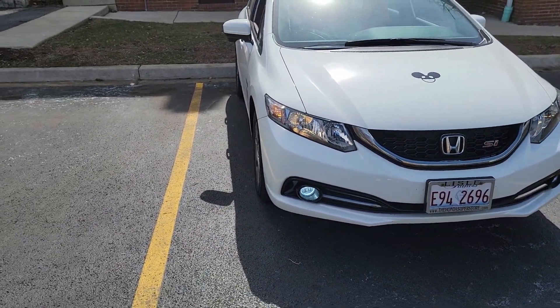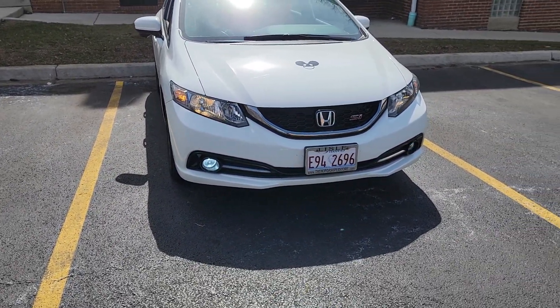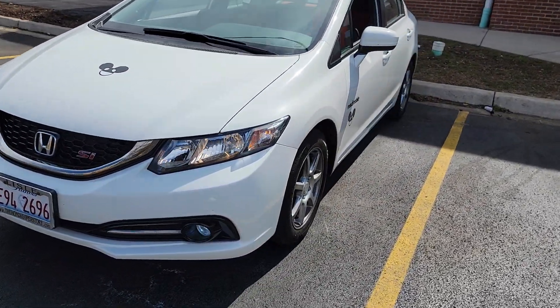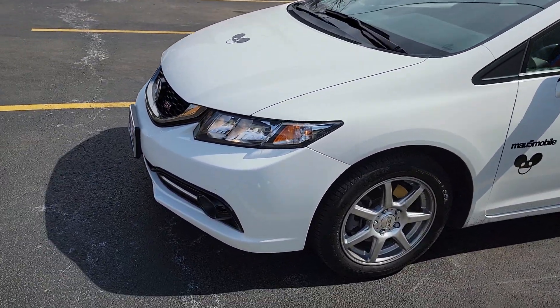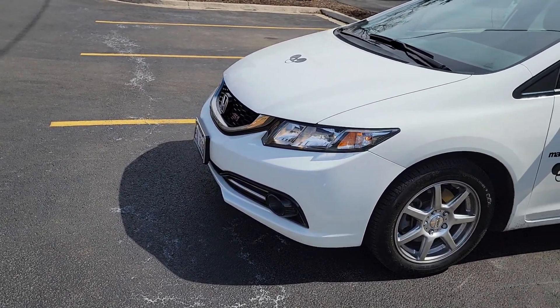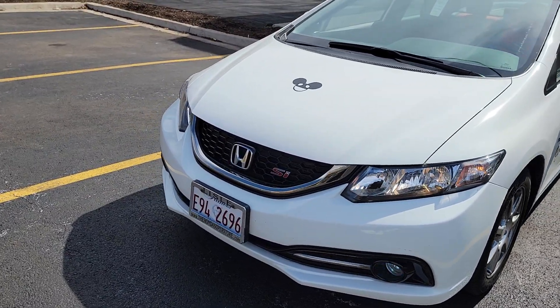What I've gone ahead and done is I've ordered replacement LED fog lights. They should be here in a few days — I can change them out myself. These fog lights are three years old, so problems are expected.